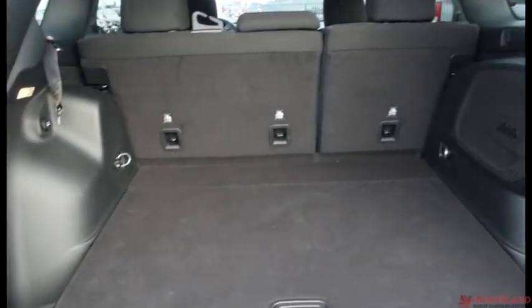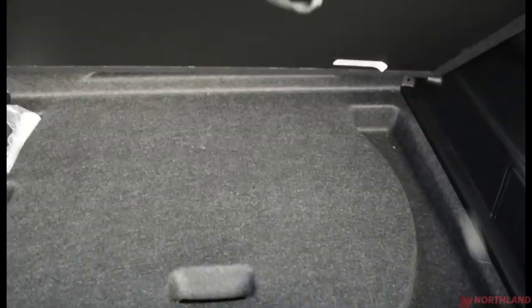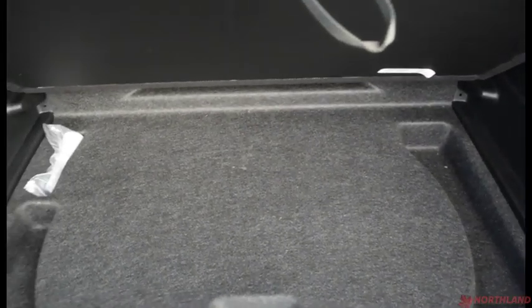You can open up the cargo area right here. Lots of room back here — very spacious. You do have a speaker back here if you're blasting music, some additional storage on either side, and you can lift the floor up for additional storage underneath there as well.